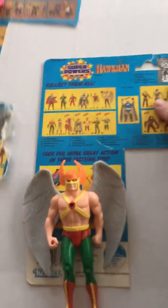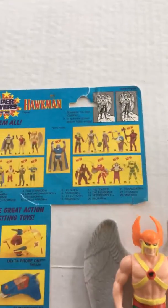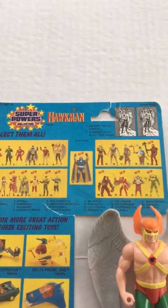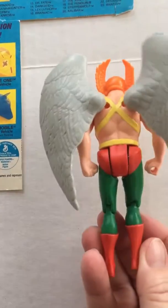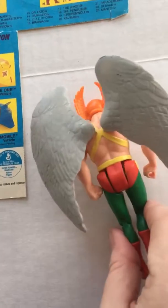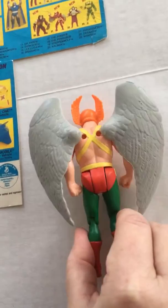Next, bring in Hawkman. His special move, when you squeeze his legs, is to activate the power action flight wings — squeezing his legs together flaps his wings.